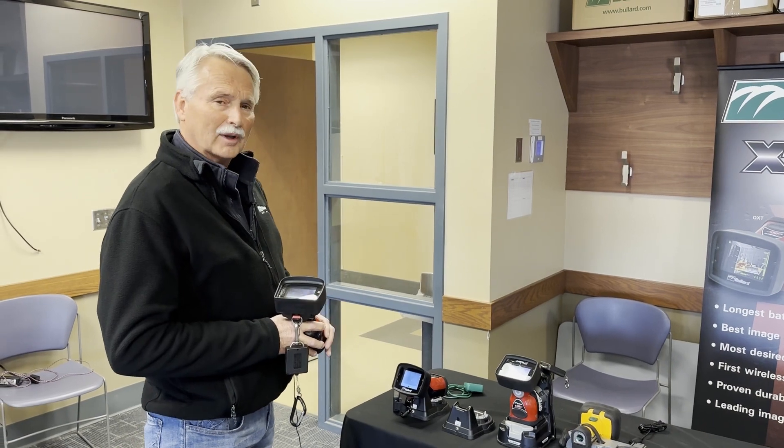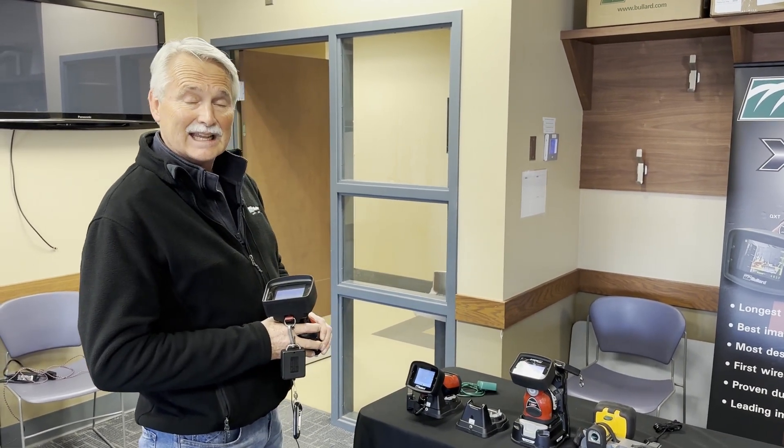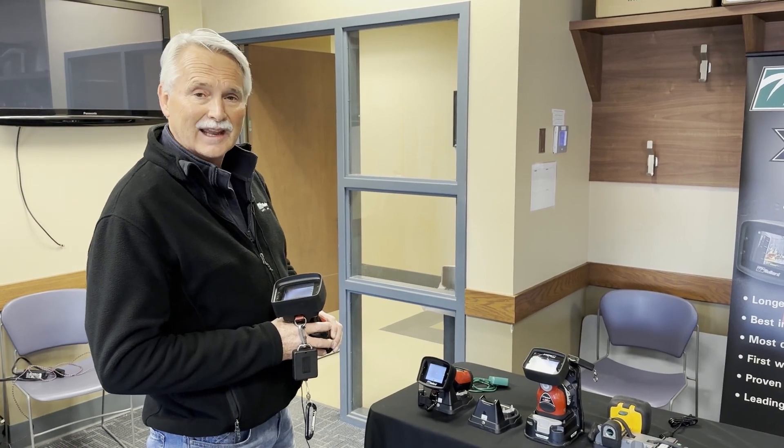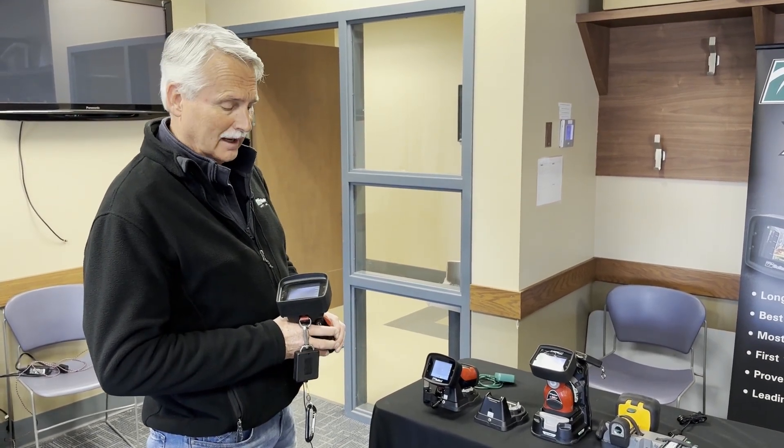First off, we have our mainstays in thermal imaging, our Bollard NXT and QXT products. The QXT being the most popular, the NXT being the NFPA certified version.